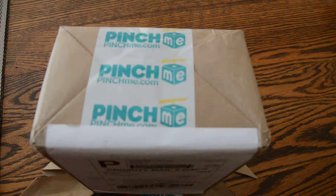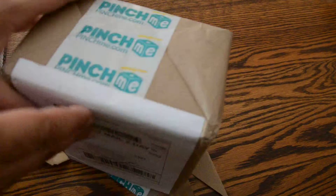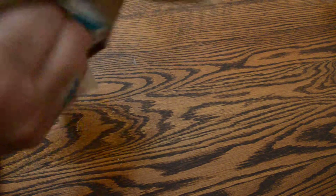Hi everybody, it's Connie over at peanutbetterandwine.com and today I have the pinchme.com box unveiling. This is my very first box, so I'm super excited. Let's see what we've got.